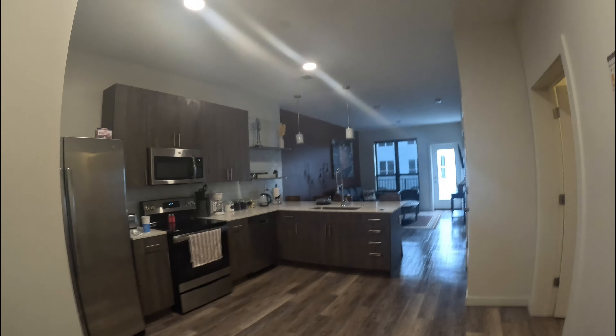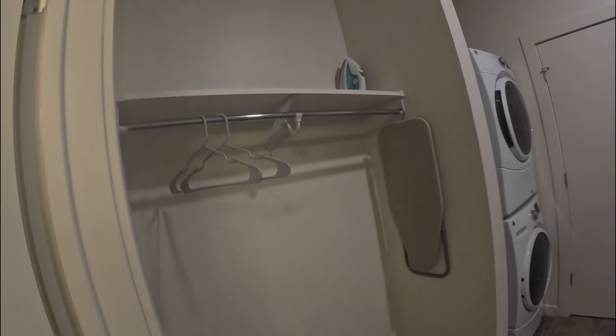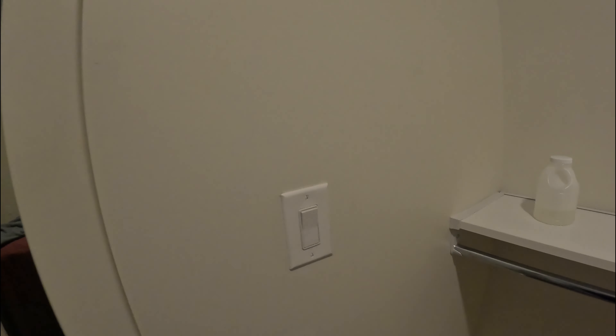Quick B&B tour — this was my second luxury rental. This is the kitchen area, then we have the bathroom, a closet area, washer and dryer — this whole area — and I already slept in it.